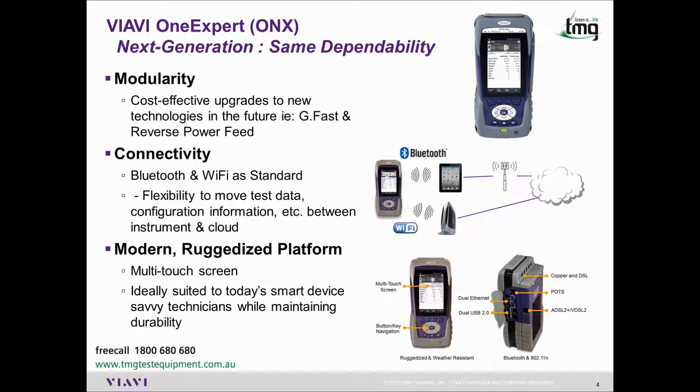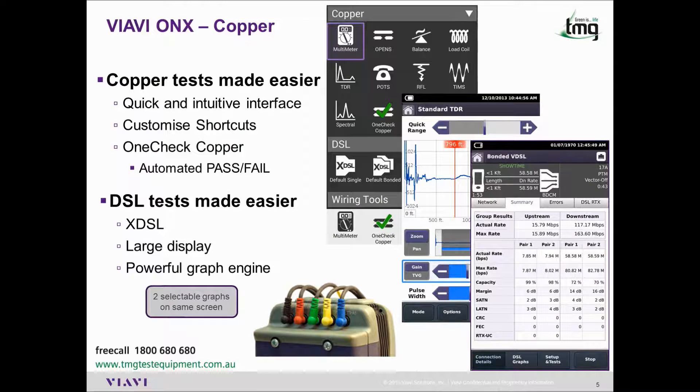The unit is designed for field use, being ruggedized and weather resistant, satisfying the IP54 standard. Copper testing is easier than ever thanks to the quick and intuitive interface on the ONX. It has the ability to select shortcuts so you can customize the functionality for how you like to test. It also includes one-check copper, a customizable automated pass-fail one-button test, which we'll cover in this video series as well.